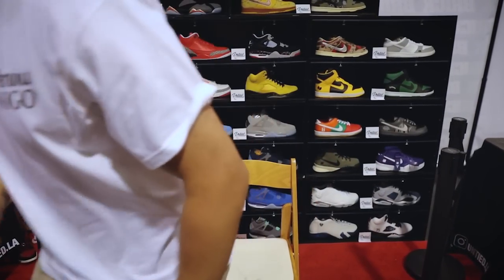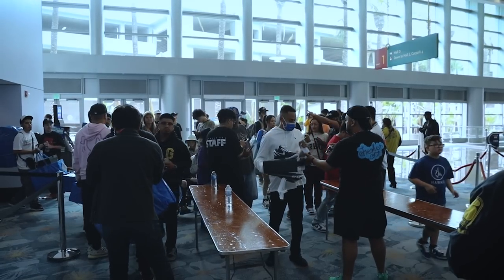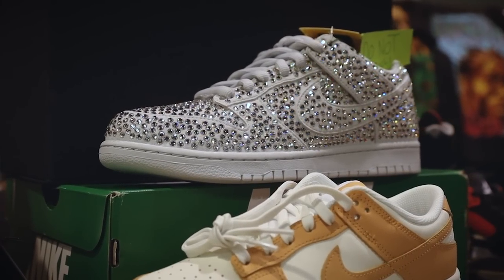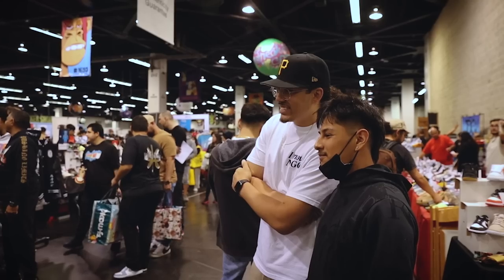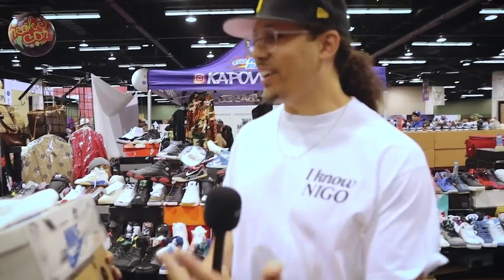We are at Sneaker Con right now and I'm sitting in the Untied booth — they got the best booth. But today we're going to buy some shoes, so all I can say is let's get it. I only have that one size 13, so hard.